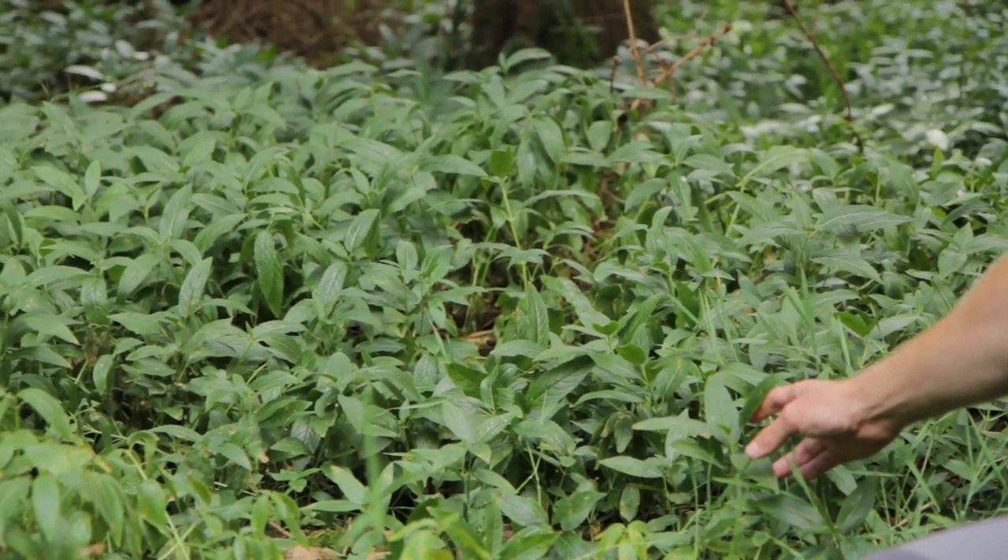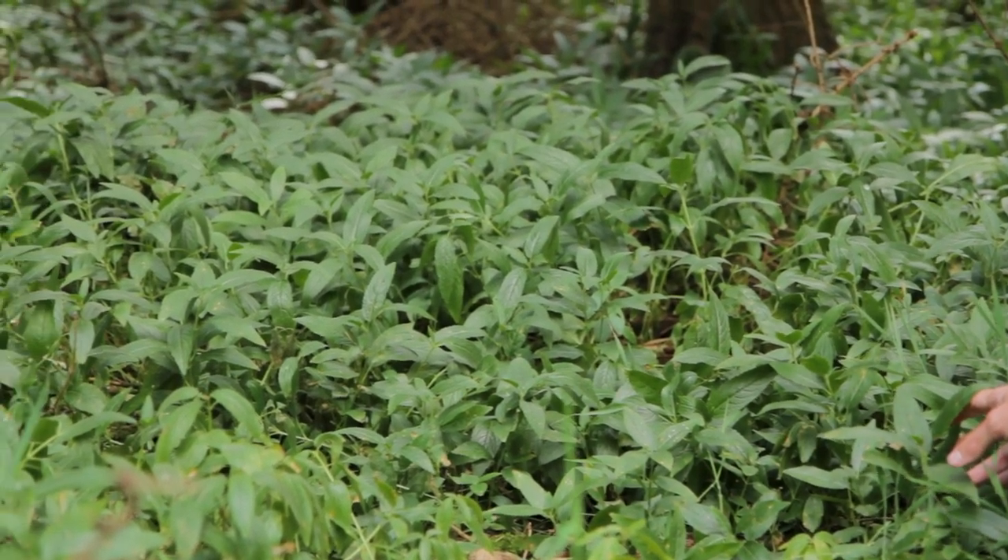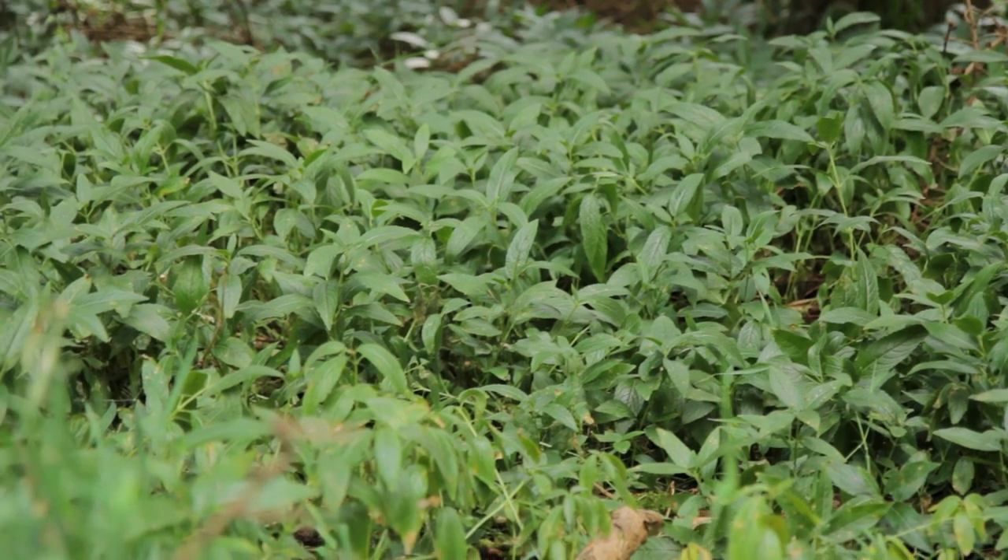The conifer crop behind me is at the very beginning of the restoration process. We will over a generation slowly remove the conifer, increasing light levels and allowing the natural ground flora and tree species to return. Here behind me we can see the dog's mercury that's already beginning to reappear after having been in the dark for many many decades.